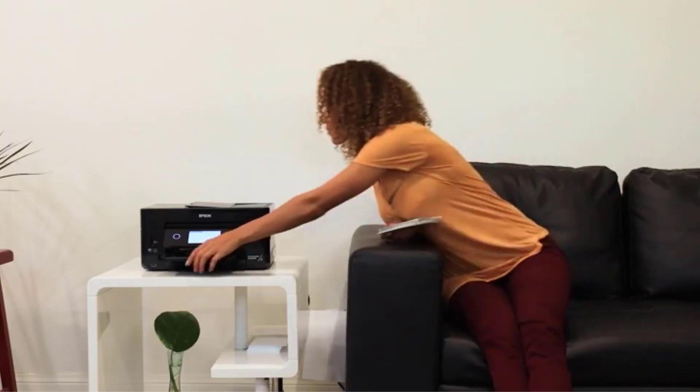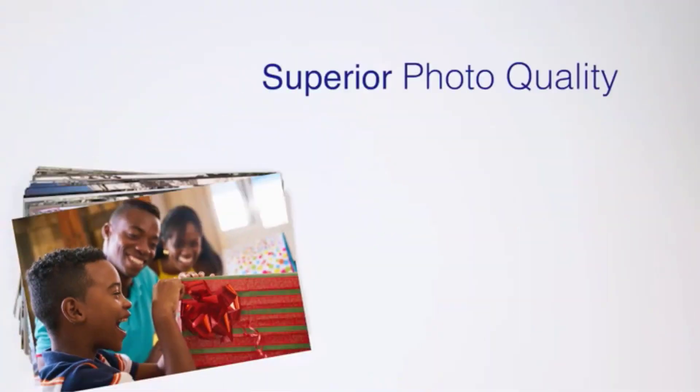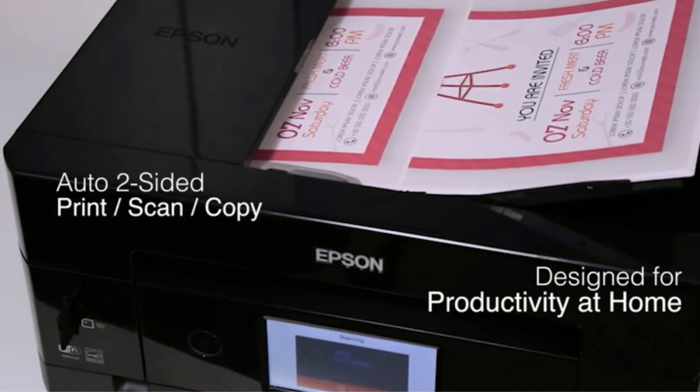It uses 5 separate ink tanks — black, photo black, cyan, magenta, and yellow — to deliver higher quality photos than color ink chip printers that only use 2 tanks, resulting in photos with more accurate colors and deeper blacks.